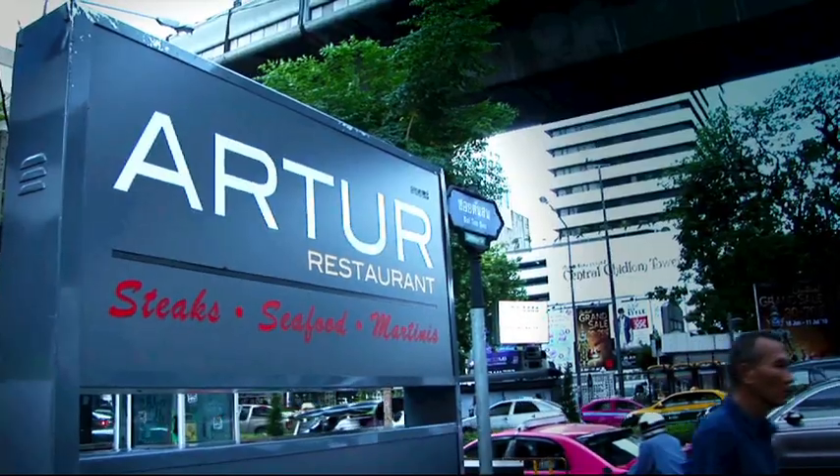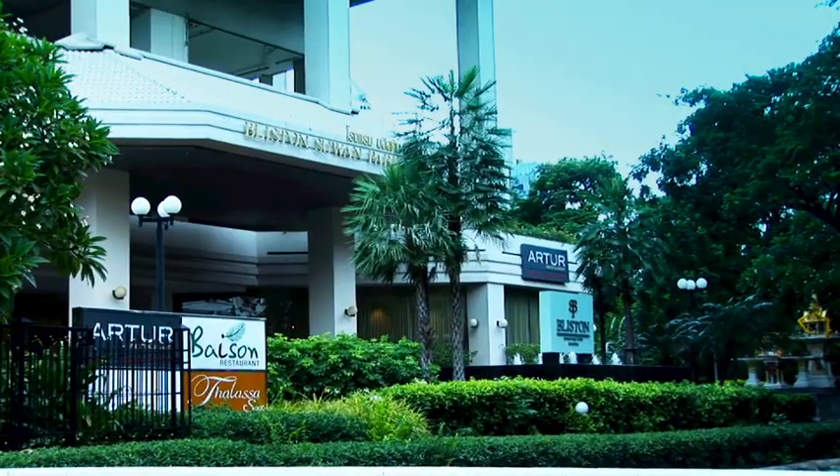We are located on the ground floor of Bliston Residence, just five minutes by walking from Chitlom station.